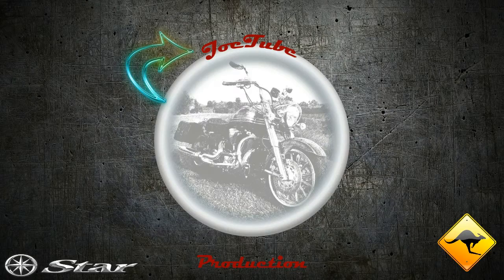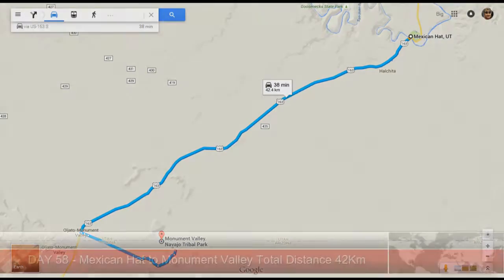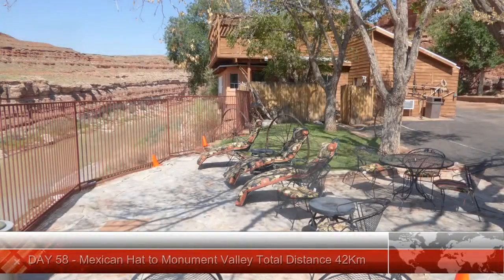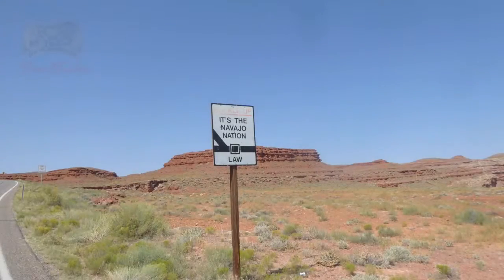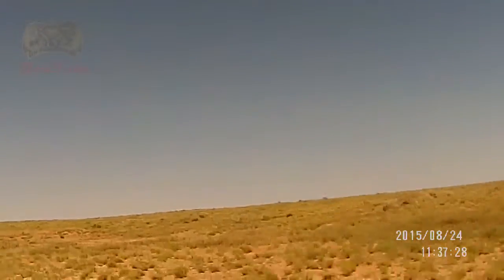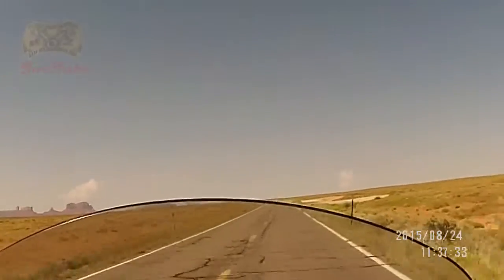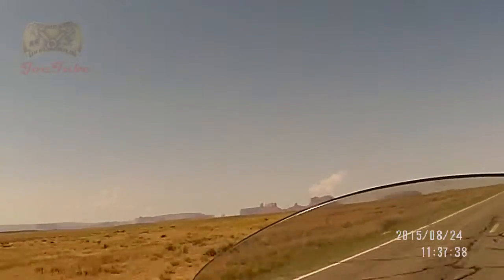Head out on the highway. We've just left Mexican Hat where we spent the night. We're about 10 miles out from Monument Valley, heading towards Monument Valley on 163 Utah. That's the view you already get.